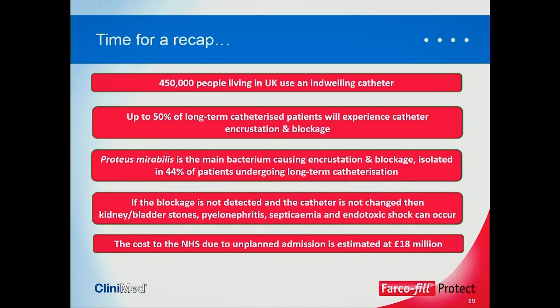To recap the key points: 450,000 people in the UK will have a catheter in at one time; 50% of those will experience catheter encrustation and blockage; Proteus mirabilis is the main bacterium causing encrustation; if blockage is not detected and the catheter is not changed there are serious issues for the patient; and the cost to the NHS due to unplanned admissions because of catheter blockage is estimated at £18 million.